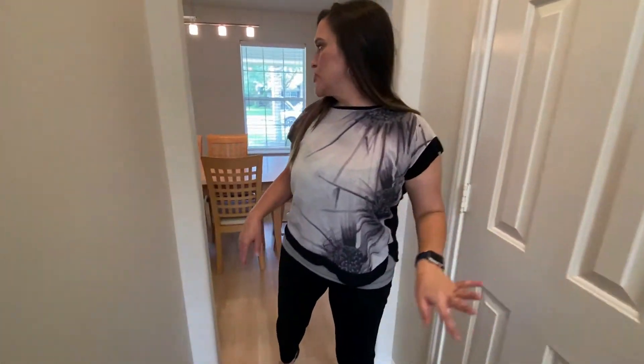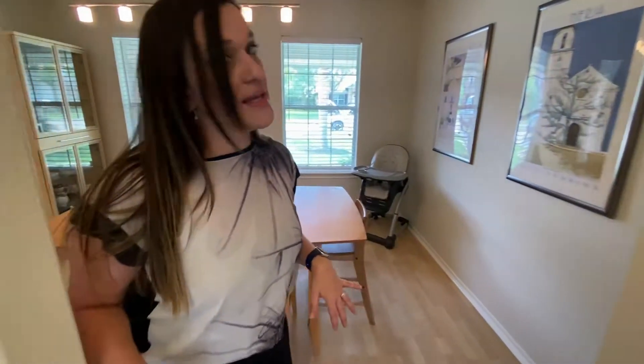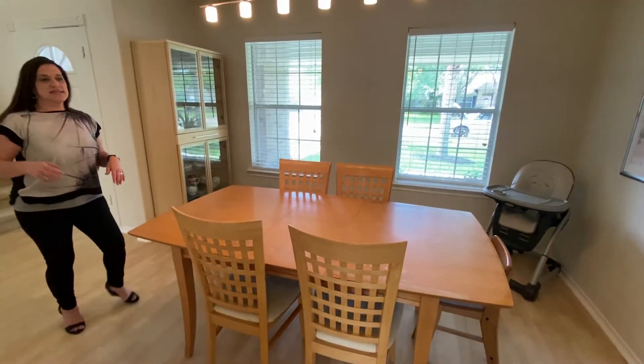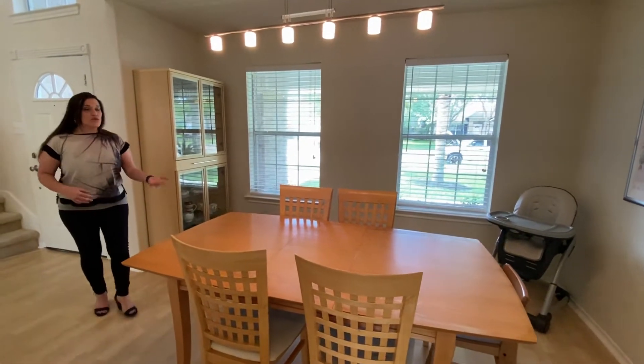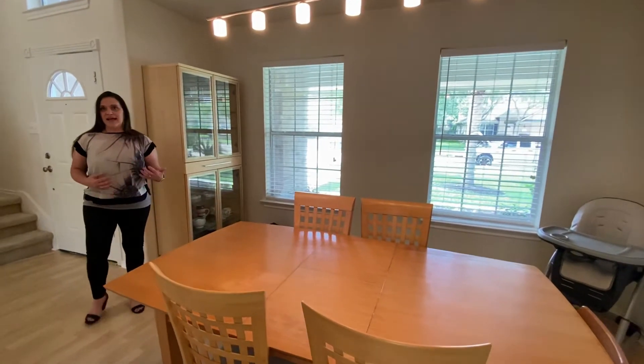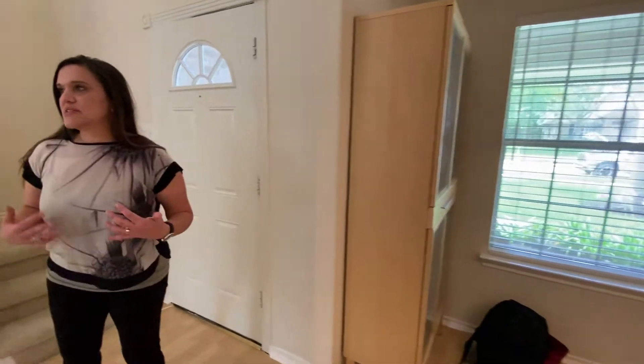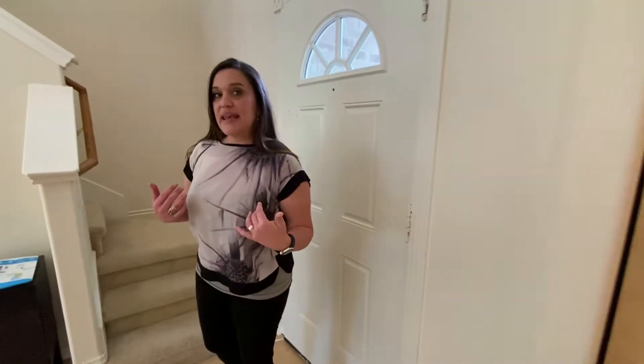We've got a good-size pantry and then we pour into the formal dining room, which could be used as an office, formal dining, a den, a hangout room, or a separate sitting room. It can be repurposed for so many uses. Now let's head on upstairs and see what kind of cool stuff we can find there.